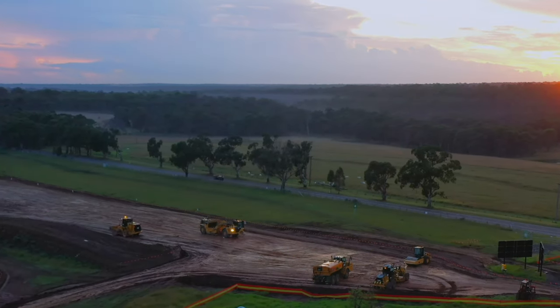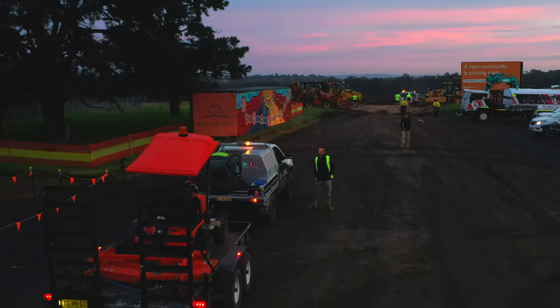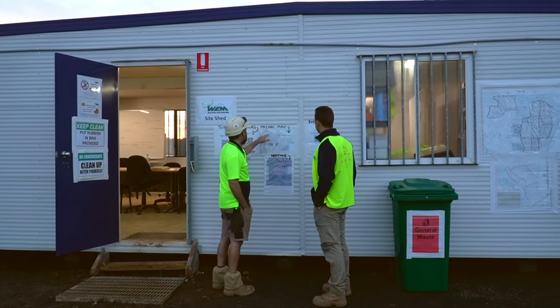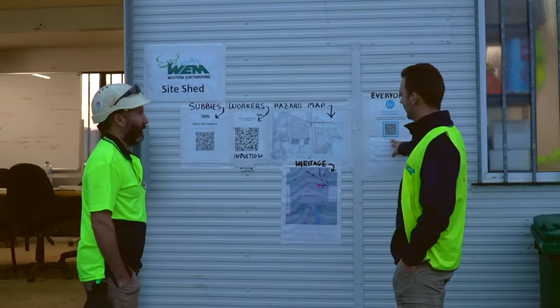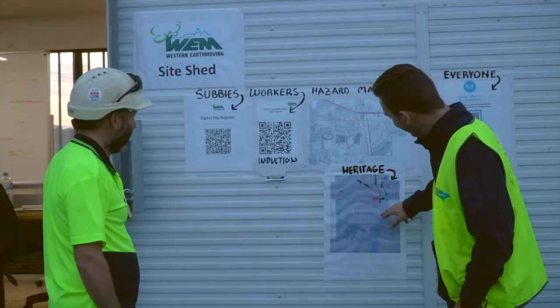After the guys are up and running, I'll make sure that any new workers on site are inducted and signed on to the appropriate documentation. As part of that, we give them a good understanding of the works that are going on site and any hazards that they need to be looking out for.